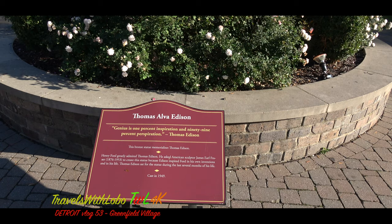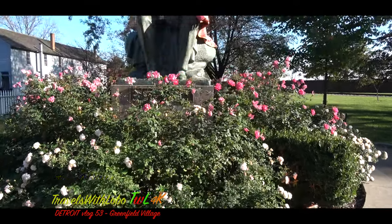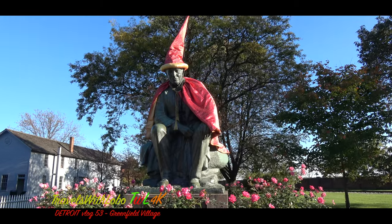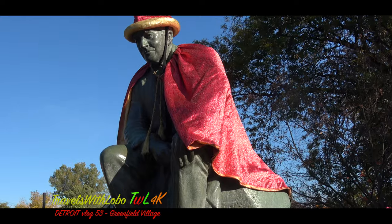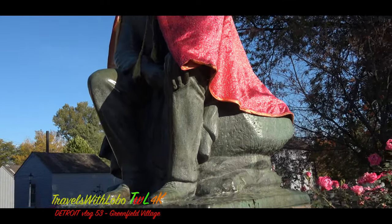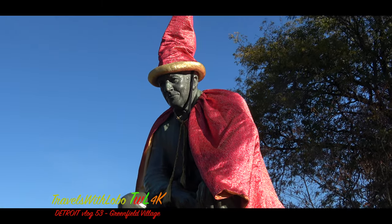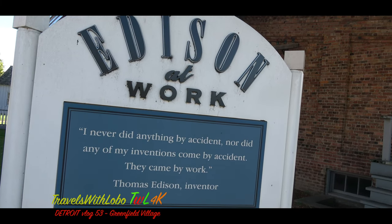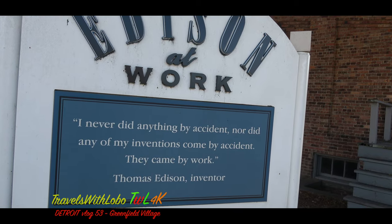'Genius is 1% inspiration and 99% perspiration.' Henry Ford greatly admired Thomas Edison. Edison inspired Ford in his own inventions and his own life. Edison, by the way, lived from 1847 to 1931. 'I never did anything by accident, nor did any of my inventions come by accident. They came by work.' — Thomas Edison, inventor.